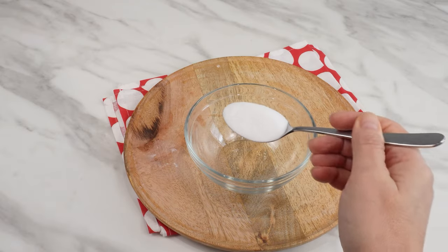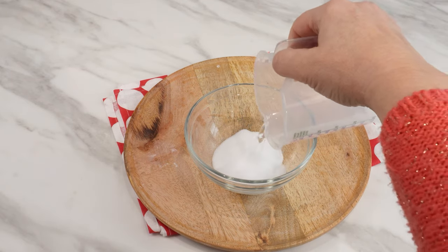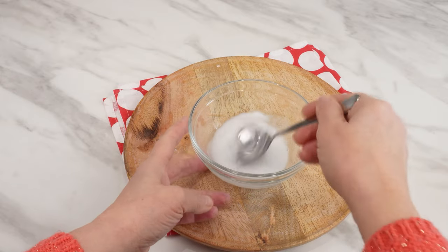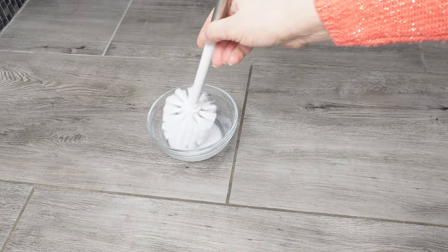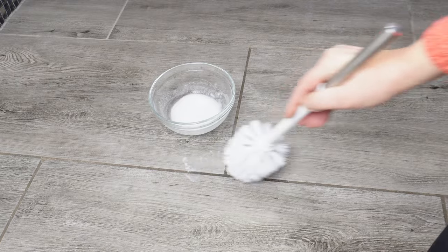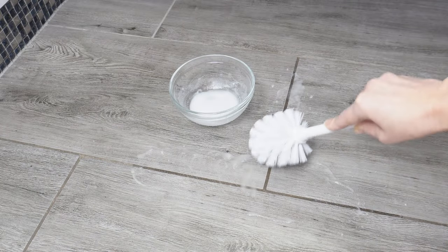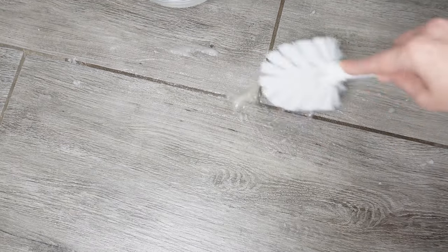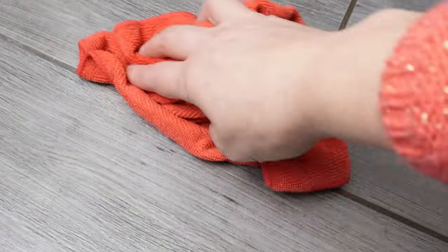Prepare a container and pour baking soda into it. Add a small amount of water and mix to create a paste. Baking soda is a slightly abrasive substance — it cleans stains, gently whitens, kills mold, and absorbs moisture. Dip the new toilet brush into the baking soda solution and apply it to the tiles, focusing on the grout lines. Begin gently scrubbing them. The baking soda will slowly start to work, dissolving dirt, stains, and killing mold if it's on the grout lines. The brush with stiff bristles will perfectly remove all that dirt. Leave the soda on the grout lines for some time, then wipe the tiles with a cloth. After they dry, you'll notice the difference.